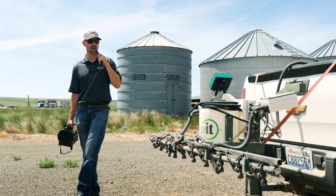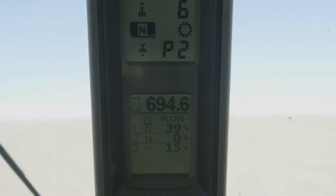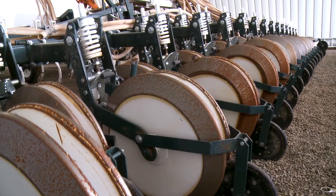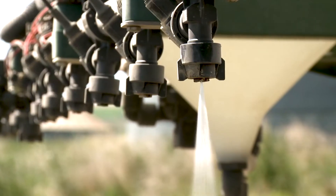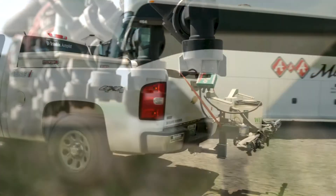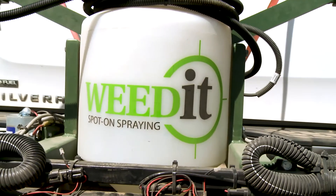Technology has made huge improvements over the last ten years and we're going to see those same kinds of improvements every year going down the line. We're not blanket spraying and putting all those chemicals on the ground, and it's promoting a lot better soil health. A customer that ran this technology last year said he had the best canola stand he's ever got last fall, and he knows it's from not blanket spraying chemicals.